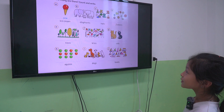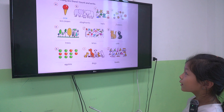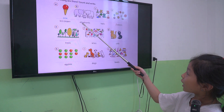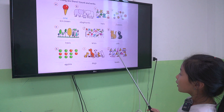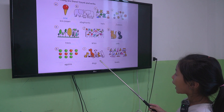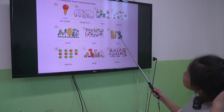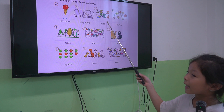Next one, we learned about the structure: How many? Picture 8. How many ice creams are there? There is one ice cream. Very good. How many elephants are there? There are three elephants. Good job. How many dogs are there? There are six dogs. Good job. How many hats are there? There are seven hats. Good.